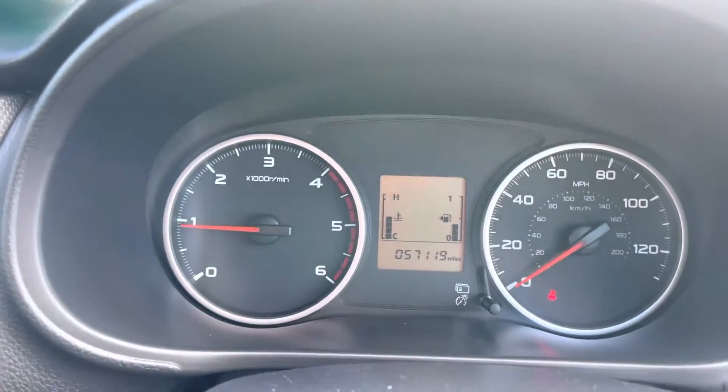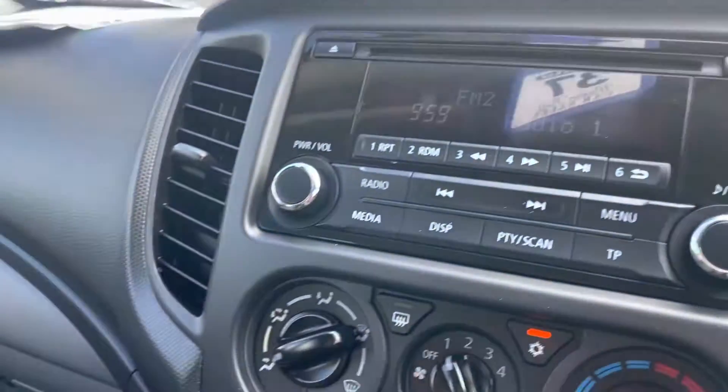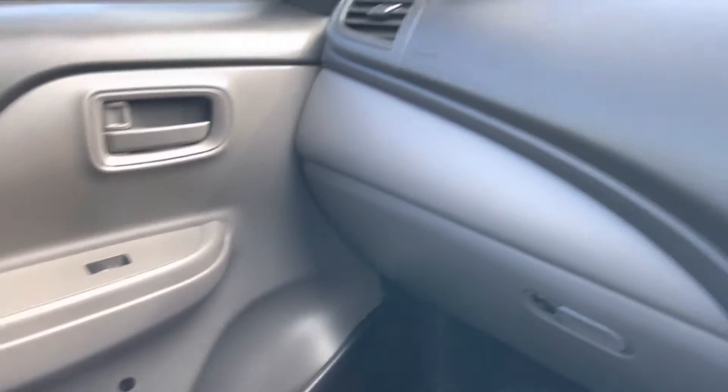That's covered 57,000 miles. Will come fully serviced, fully MOT'd, fuel in, warranty and breakdown cover, 12 months breakdown cover, valet — everything.